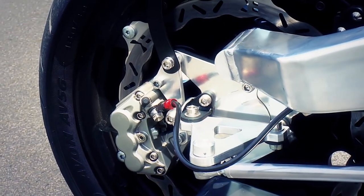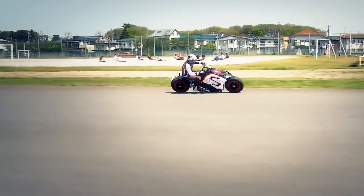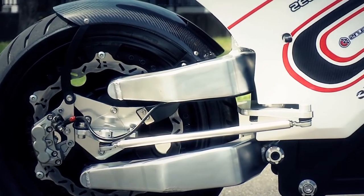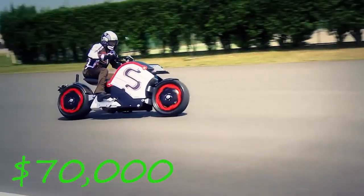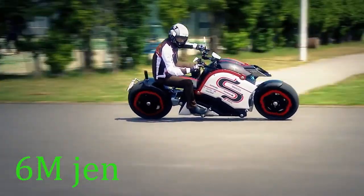This electric motorcycle is hefty at 245 kilograms, but the amazing fact is that charging will only take 6 hours. The motorcycle is set with a price tag of $70,000, or 6 million yen.